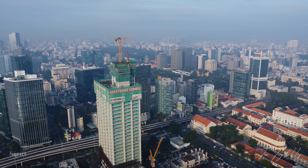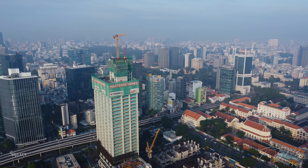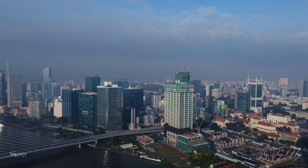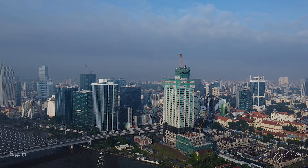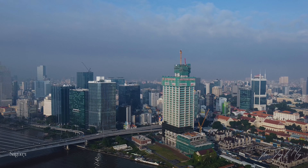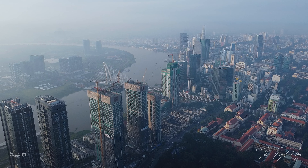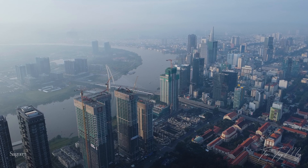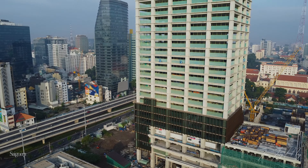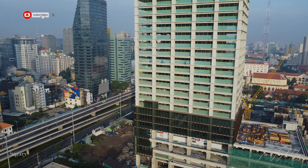Hôm nay mình sẽ đưa các bạn xem tiến độ dự án The Sun Tower và Grand Marina. Trong thời gian gần đây, ai đi ngang đoạn đường Tôn Đức Thắng và Nguyễn Hữu Cảnh sẽ thấy một khung cảnh thi công vô cùng nhộn nhịp, số tầng và kính của các tòa nhà hoàn thiện rất nhanh, có thể nói là một điểm sáng của tình hình bất động sản hiện tại.